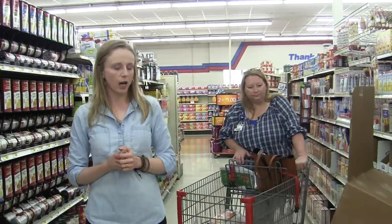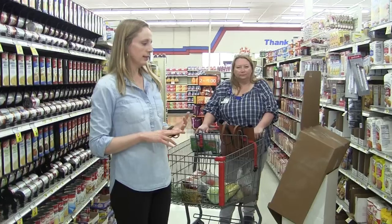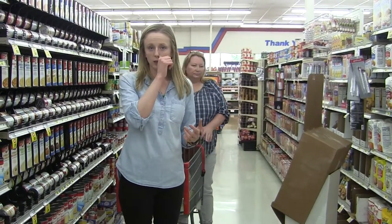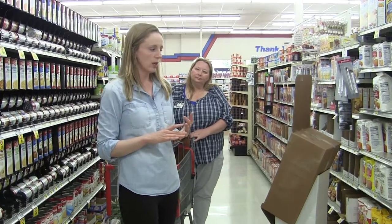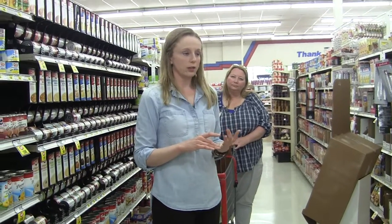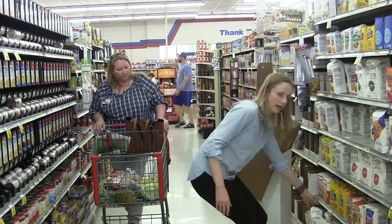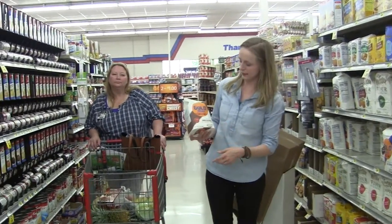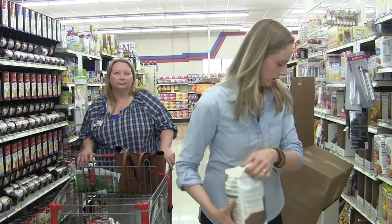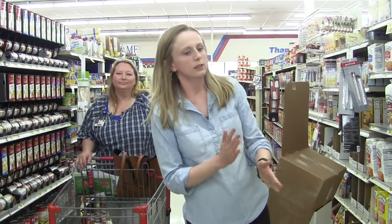For flour, I always go with the all-purpose unbleached. The only difference between all-purpose and self-rising is the salt and baking soda already added in it. This all-purpose unbleached flour right here — it says unbleached and all-purpose — is what I would go for.